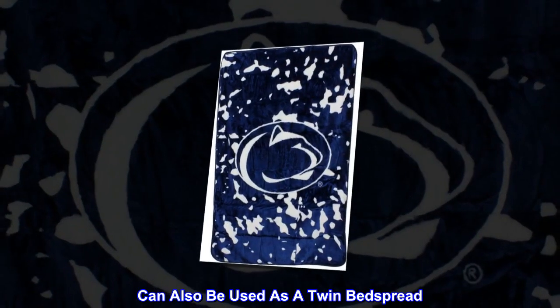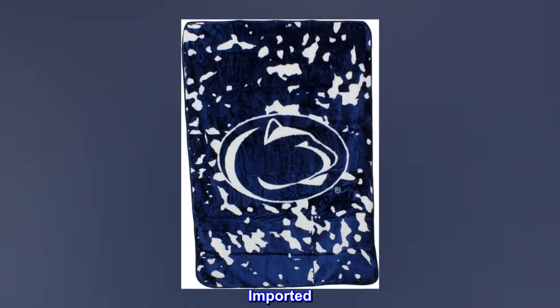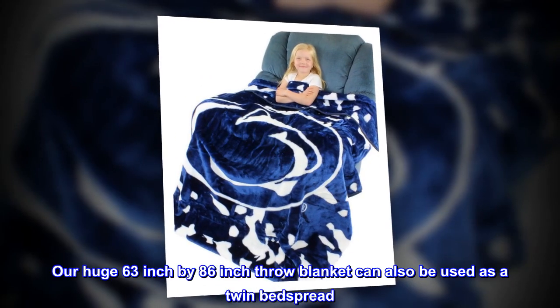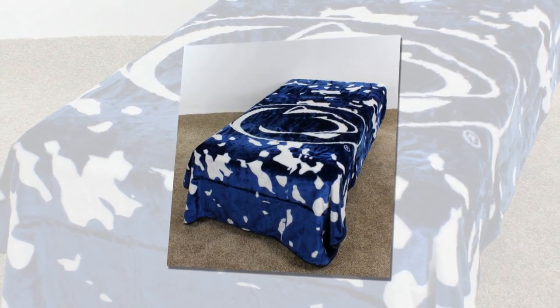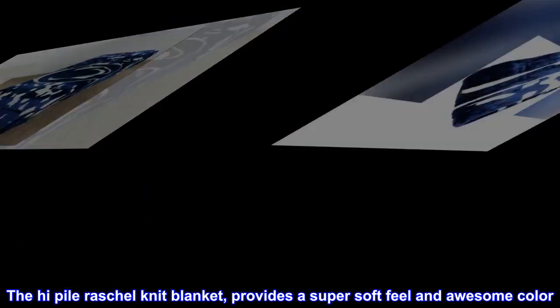Can also be used as a twin bedspread. Licensed by Everything Comfy. Our huge 63 inch by 86 inch throw blanket can also be used as a twin bedspread. The high pile rachel knit blanket provides a super soft feel and awesome color.